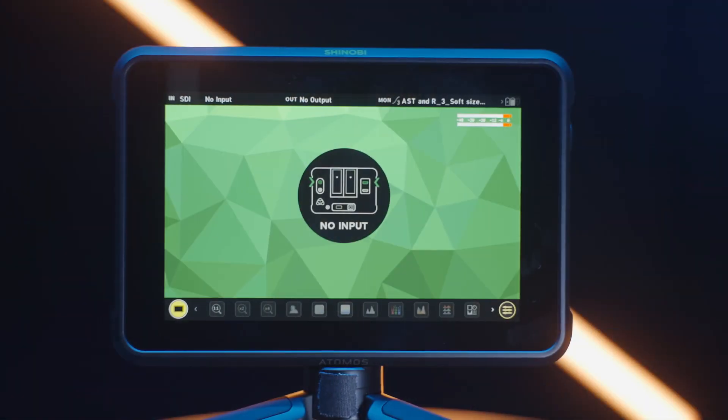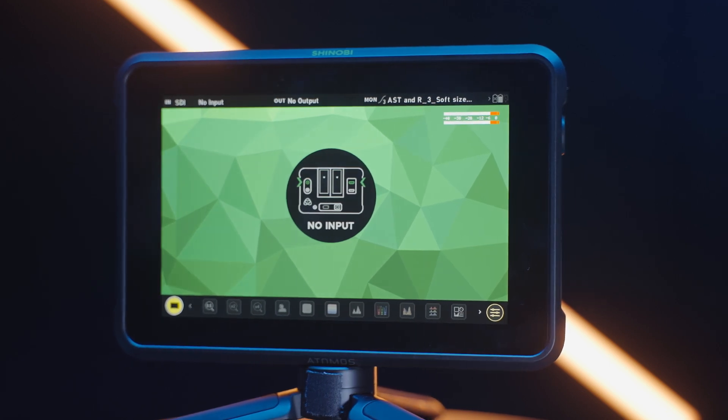Like many of you who own a Red Komodo, I have been on that mission to find the perfect monitor that suits all of my needs. I truly don't believe that monitor exists. However, the monitor we're going to be taking a look at today is pretty damn close. Today, we're going to take a look at the new Atomos Shinobi 7-inch monitor.